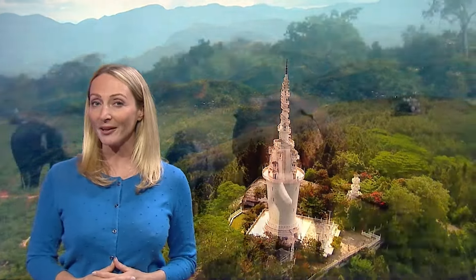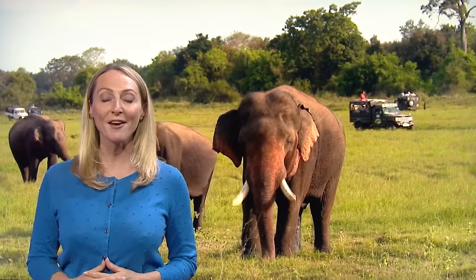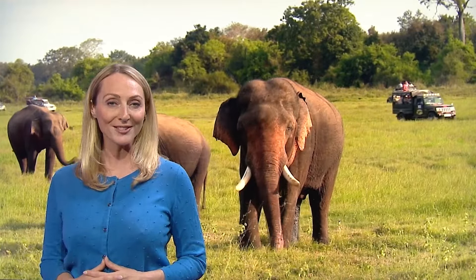If you are keen for some wildlife viewing, then head to Yala National Park from February to June, when water reserves are at their lowest and more animals are out and about.